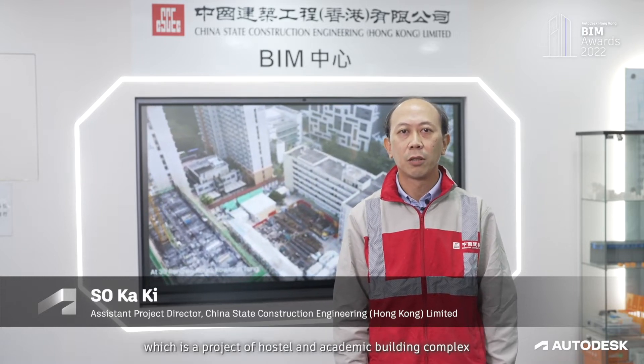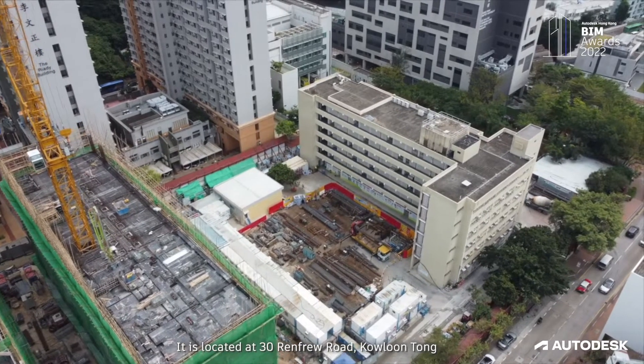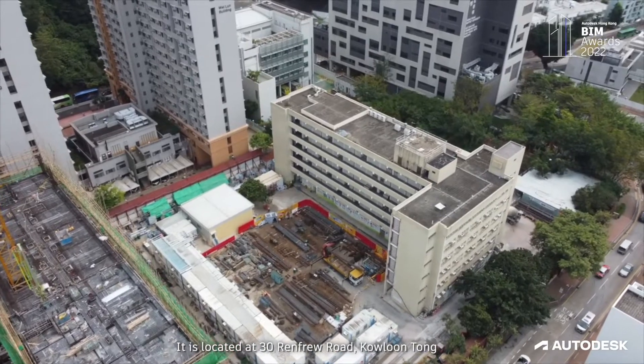Hong Kong Baptist University Jockey Club Campus of Creativity, which is a project of hostel and academic building complex. It is located at No. 13 Renfrew Road, Kowloon Tong.